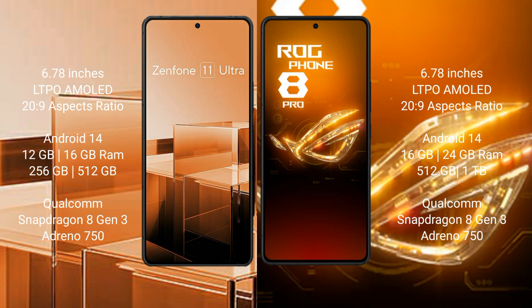The Asus ROG Phone 8 Pro comes with 16GB or 24GB RAM and 512GB or 1TB internal storage, also powered by the Qualcomm Snapdragon 8 Gen 3 processor and Adreno 750 GPU.